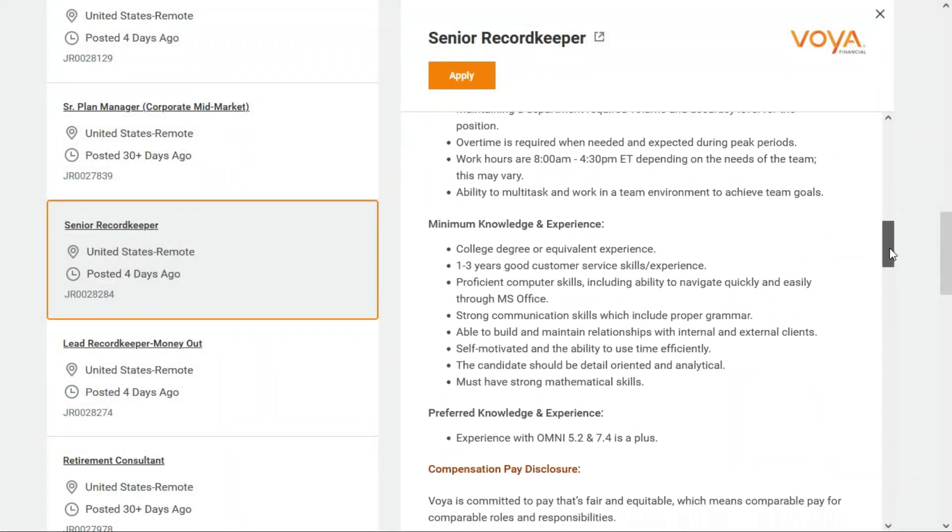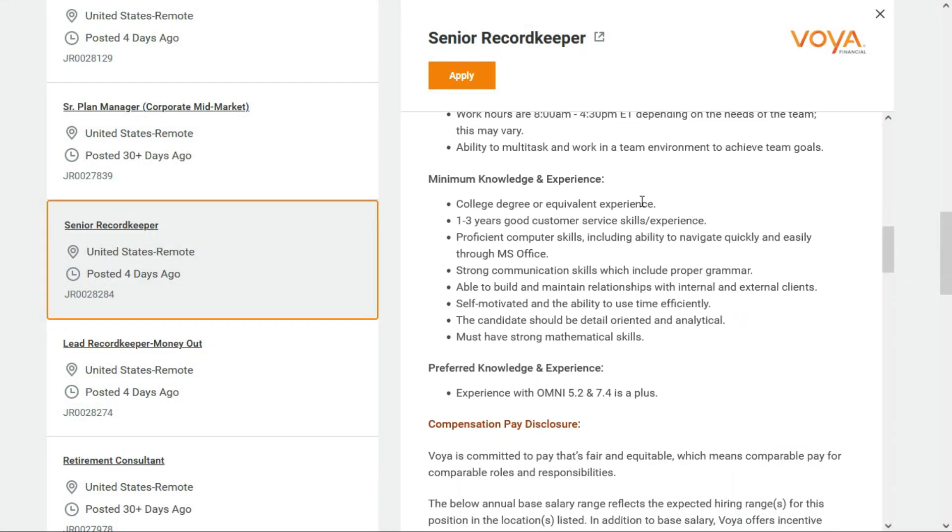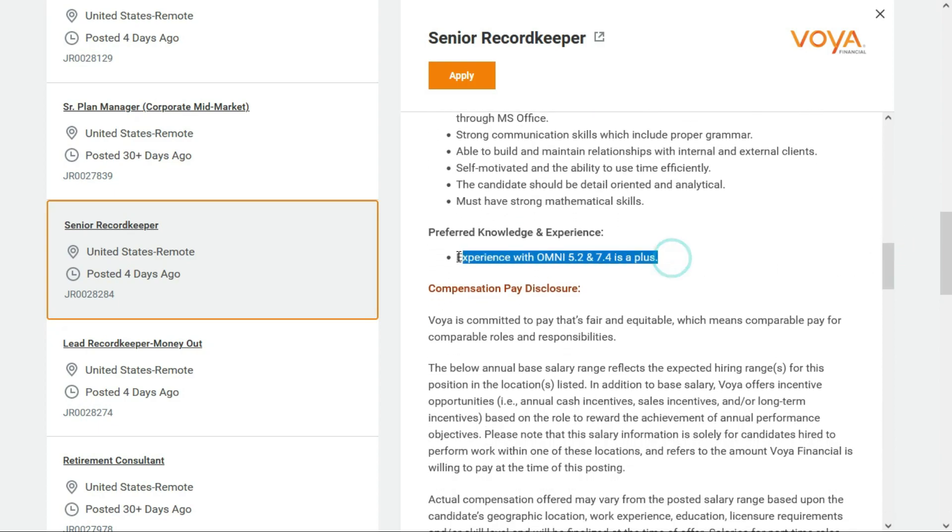They're not asking for a whole lot of experience, but they would like you to have a college degree or equivalent experience. You also need one to three years of good customer service skills and experience, be comfortable using a computer, have strong communication skills, be able to build and maintain relationships with internal and external clients, be self-motivated, detail-oriented, have strong math skills, and be able to multitask. It's a plus if you have experience with Omni 5.2 and 7.4, but that's not required.